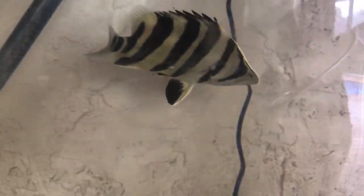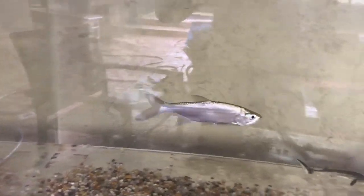Look at those tarpons' little lips — they are destroying these little minnows. Very pretty fish. Sorry about the reflection — once everything goes back into the fish gallery we won't have a reflection anymore. We're gonna have awesome lights and everything's gonna go back to normal.